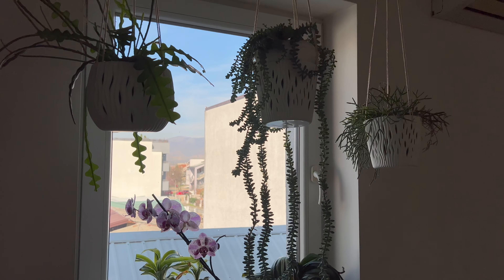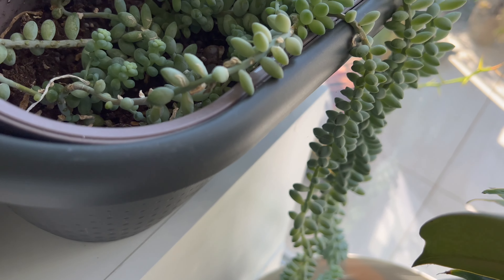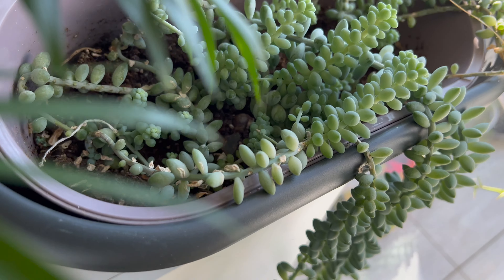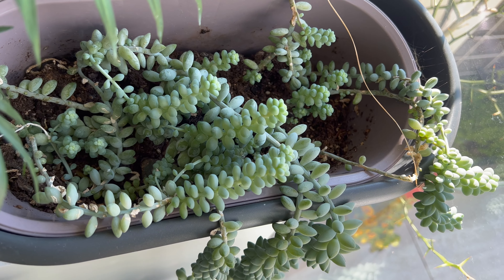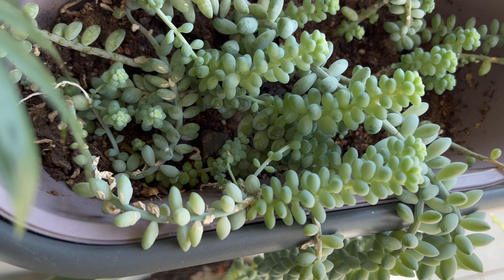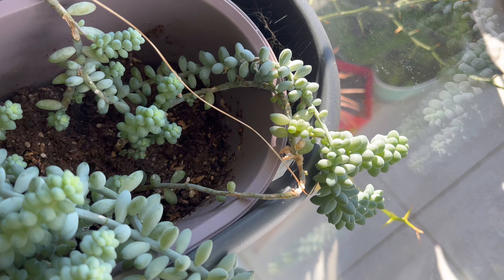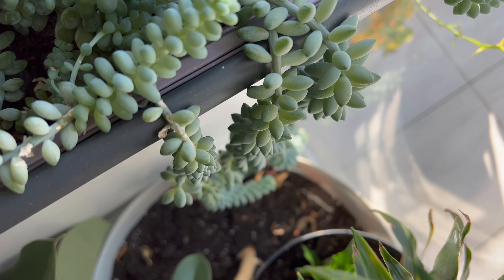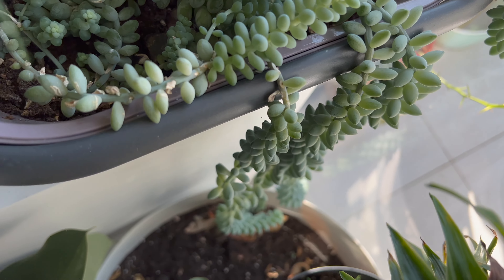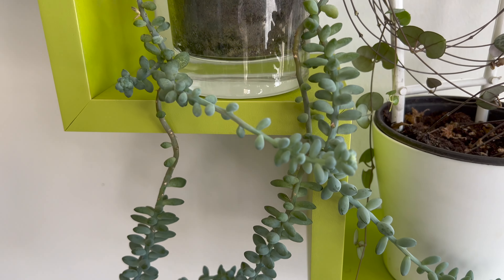In terms of care, it's important to ensure that the soil is well-draining and that the plant is not left in standing water. As a drought-resistant plant, it's important not to overwater the Burro's Tail, as it can cause the succulent to rot. However, mature plants require more water, so it's important to check the soil frequently to ensure it's not too dry. It's recommended to water your Burro's Tail plant once every 14 days. These plants are not frost-tolerant and should be kept away from cold drafts or temperatures below 50°F (10°C).